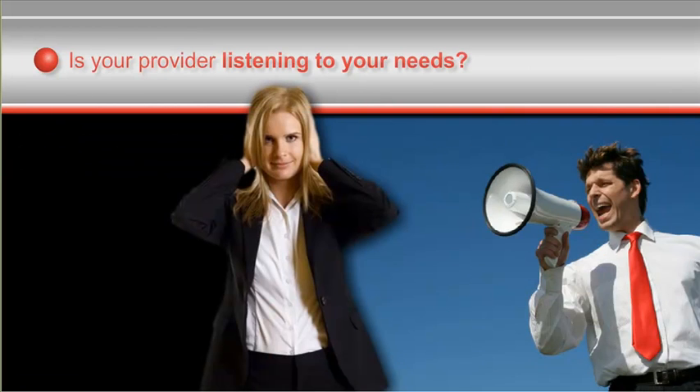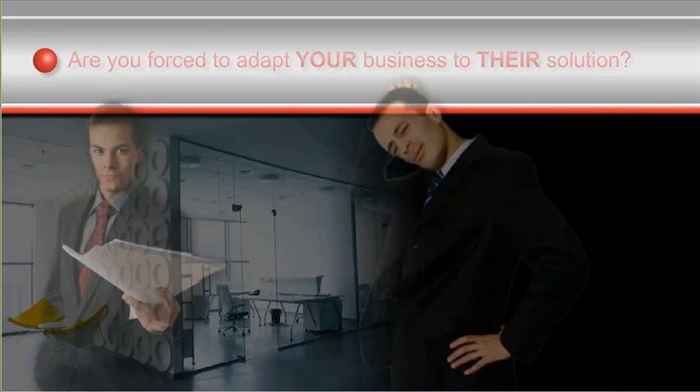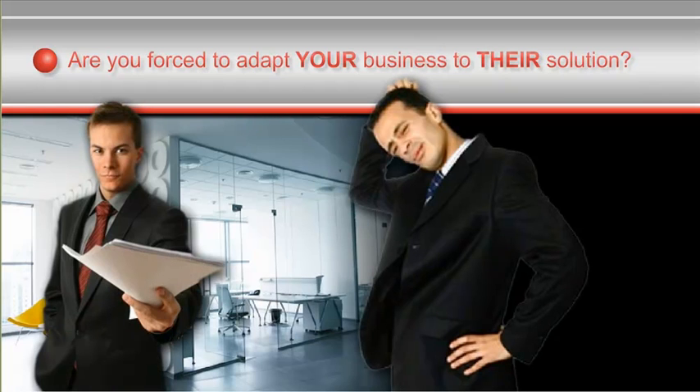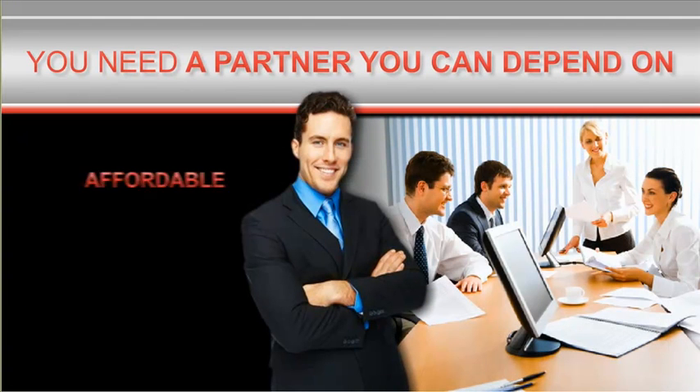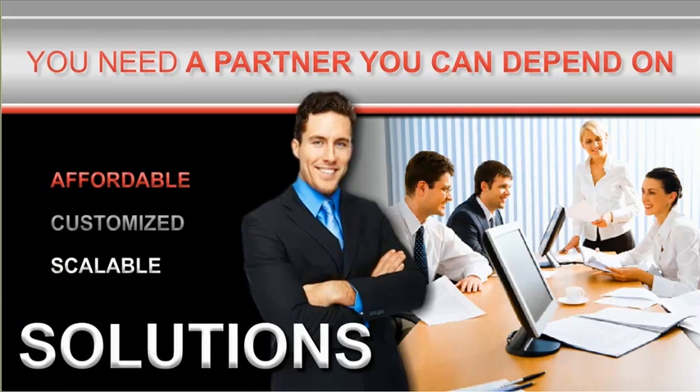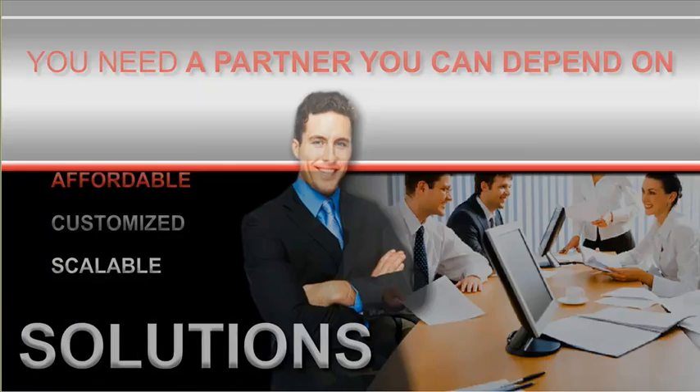Is your provider listening to your needs, or are you forced to adapt your business to their solution? Clearly, you need more than software. You need a partner you can depend on to design affordable, customized, scalable solutions that fit your business like a glove.